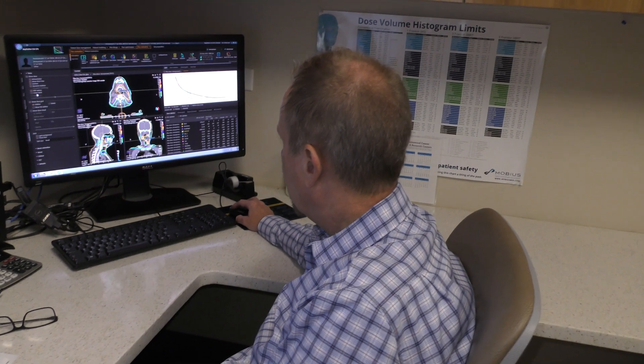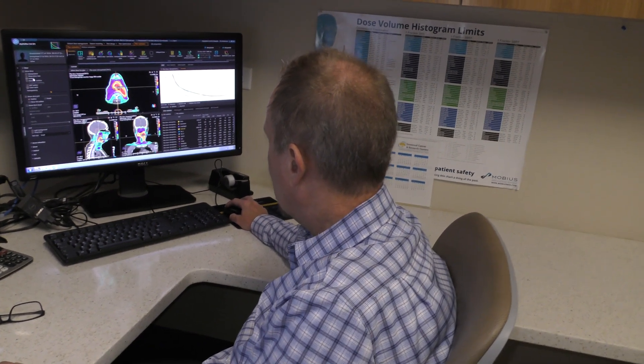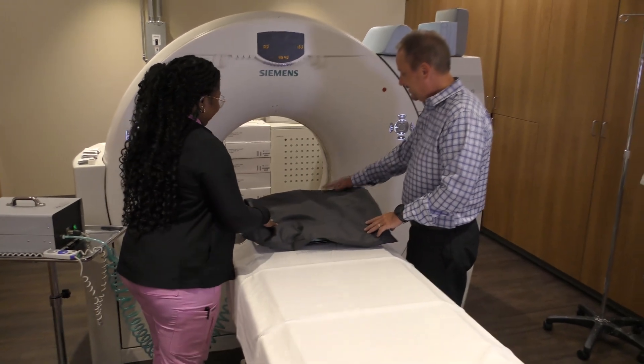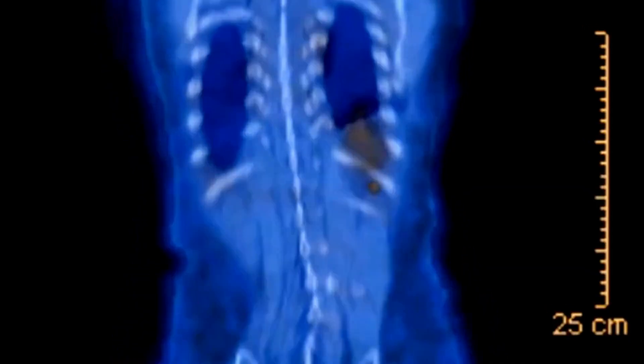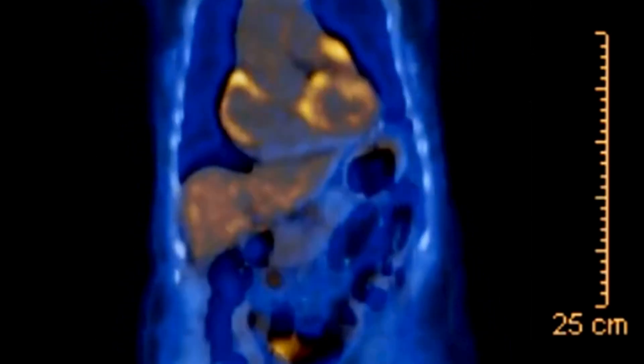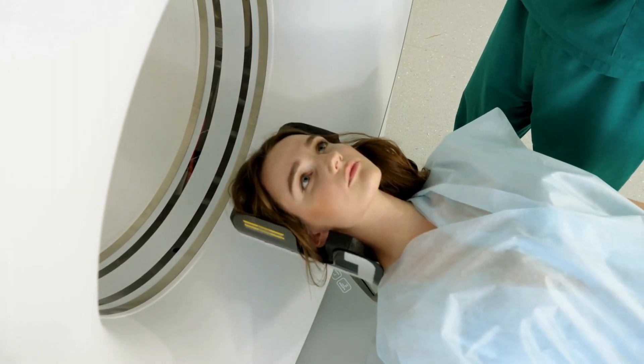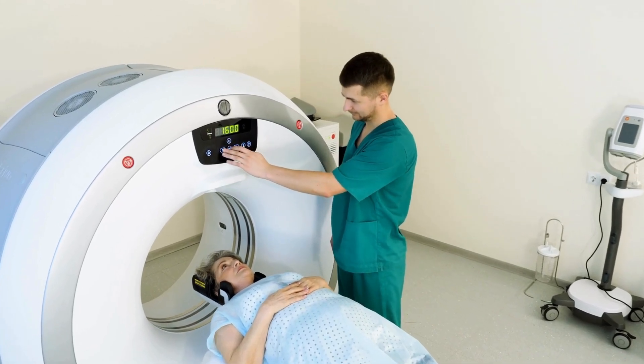Calculating the correct radiation dose to effectively treat the cancer while minimizing exposure to healthy tissues is complex. It involves determining the appropriate angles, intensities, and durations of the radiation beams. Additionally, the type of machines used impacts the calculations. Dosimetrists develop precise radiation treatment plans using computers to create a three-dimensional representation of the patient's anatomy based on imaging studies such as CT, MRI, and PET scans, allowing them to accurately target the tumor while sparing surrounding healthy tissue as much as possible.